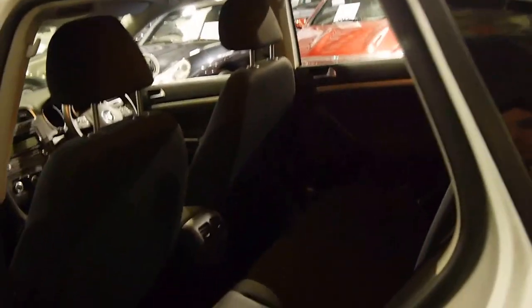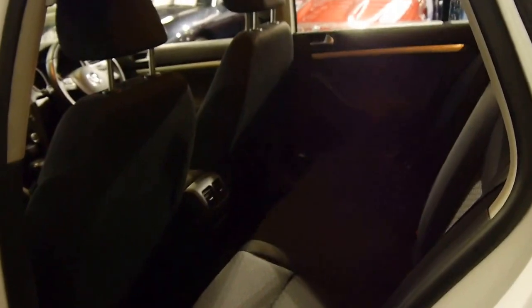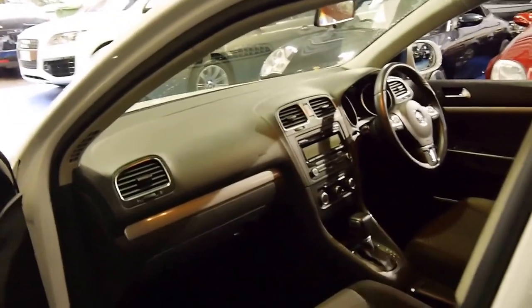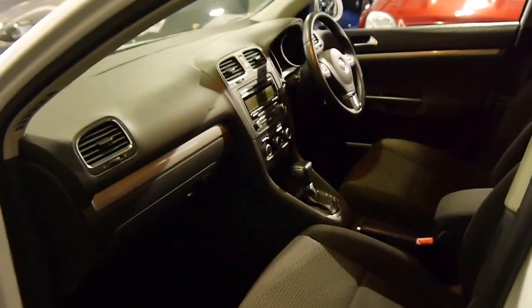The car looks to be very straight and the wheels are in good condition. I think the wagon looks a lot better than the hatch, and second-hand there's really not a significant price difference going from a hatch into a station wagon.